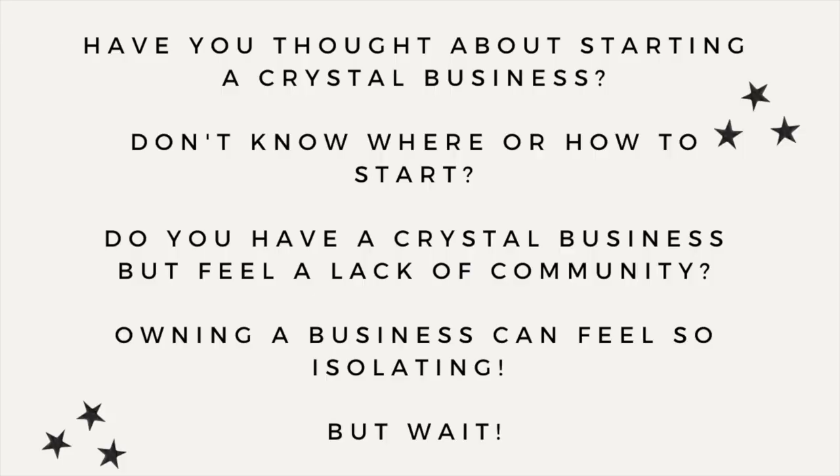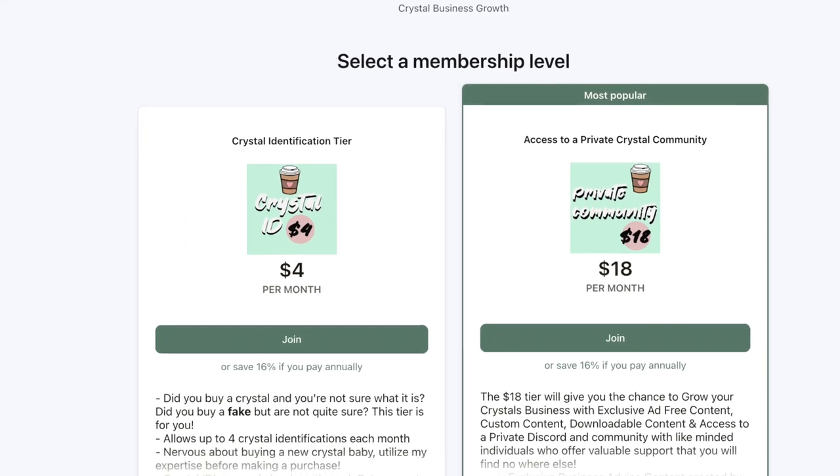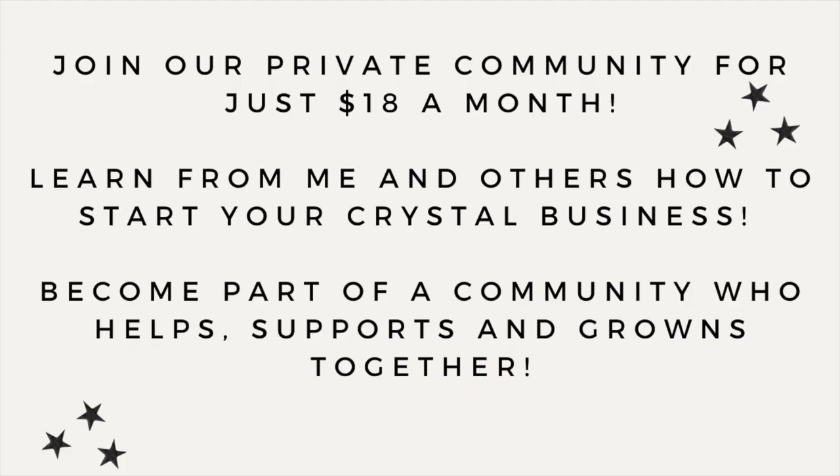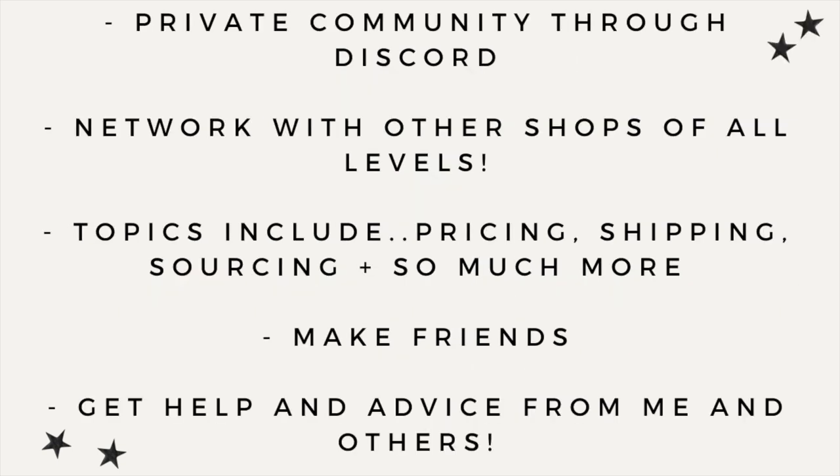Have you been thinking about starting a crystal business but don't know where to start or feel a lack of community? I have a Patreon with access to a private community and Discord server for just $18 a month. You can learn from other businesses, make friends, and learn along with me — topics include pricing, shipping, Shopify, Etsy, and so much more. Head over and join us on Patreon for just $18 a month — everything is linked in my bio.